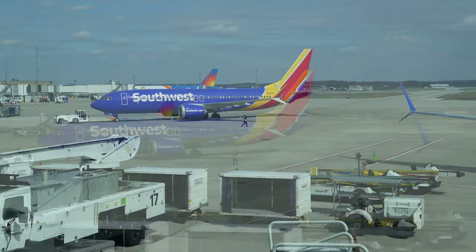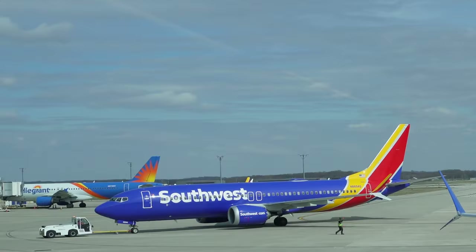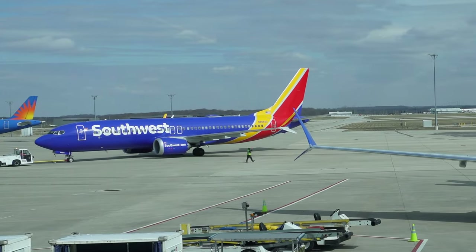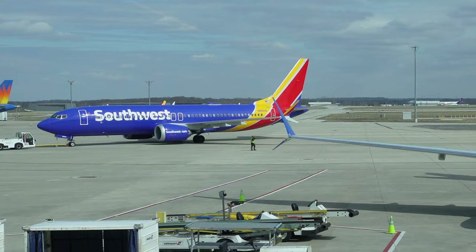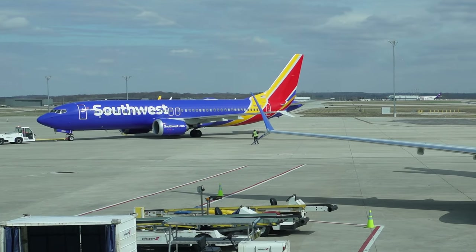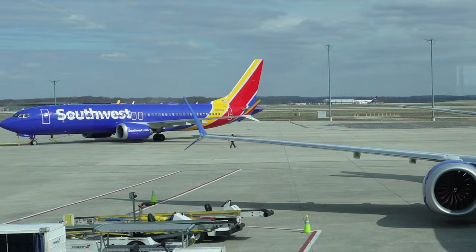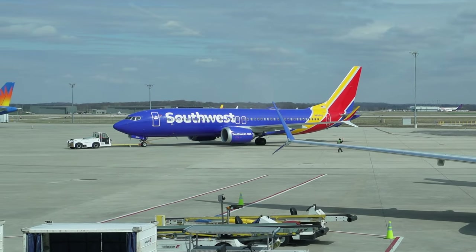Those of you who saw my Delta Airlines video last time will remember that I remarked that I'd rather save my money and fly Southwest Airlines instead of flying first class again. Well, it didn't take long for that prediction to come true, hence the subject of today's video.